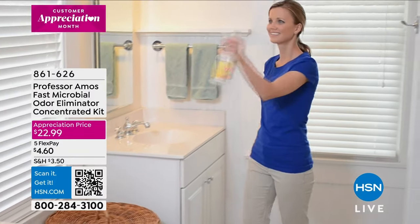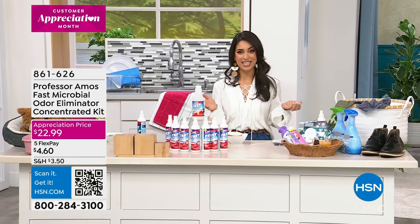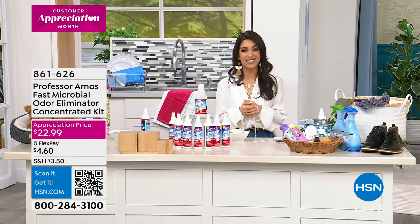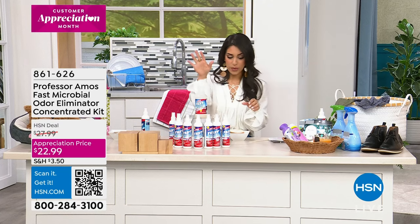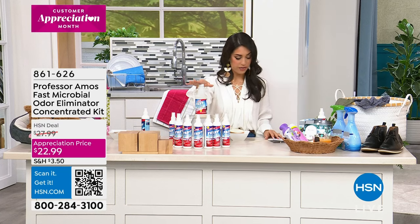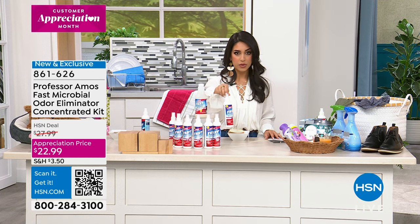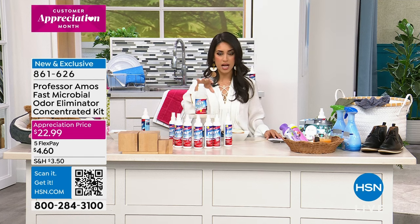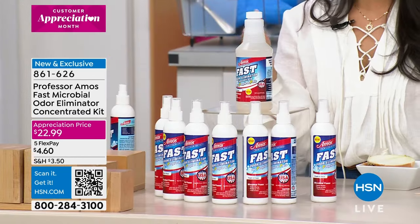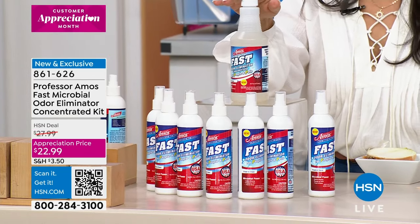We are spraying the dog bed. Think about your car, those stinky gym bags when the kids come home from playing soccer, football, lacrosse — everything that stinks. I'm going to give you this powerful concentrate in the kit. It also comes with a refillable spray. You put the concentrate in there, and with the water-to-concentrate ratio instructions provided, you can spray on everything, even your mattresses. You're getting this for $22.99. Just pick your scent.